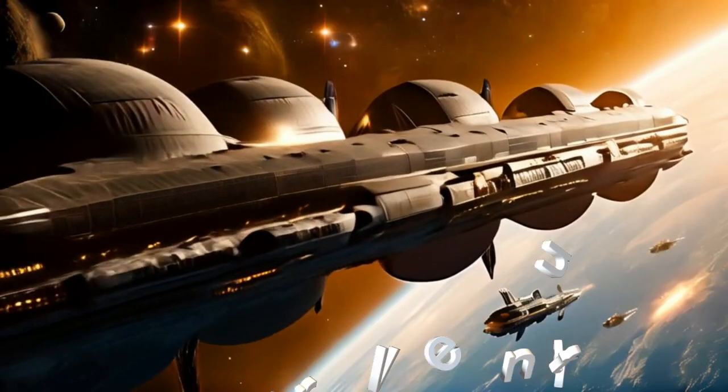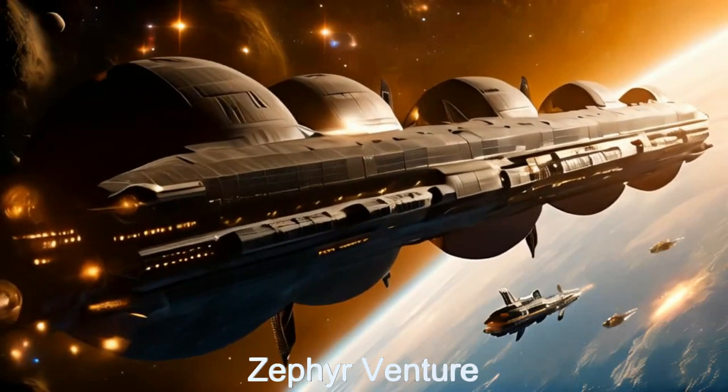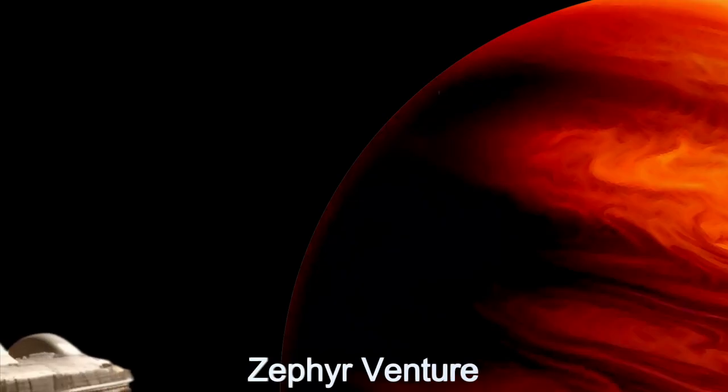Welcome to The Daily Spaceship. Today, we delve into the Zephyr Venture, an extraordinary alien spaceship operated from the moons of AlphaTauri B by Quantum Resource Technologies, Inc., designed for gas harvesting from gas giant planets.